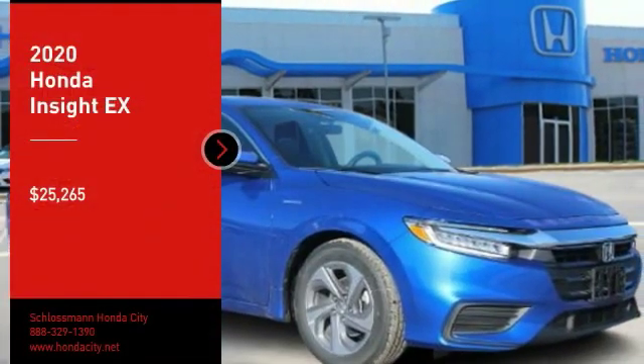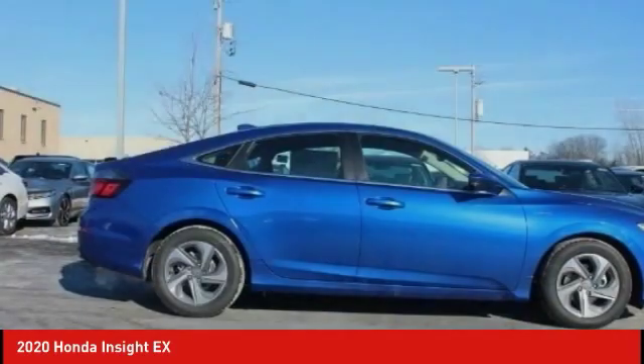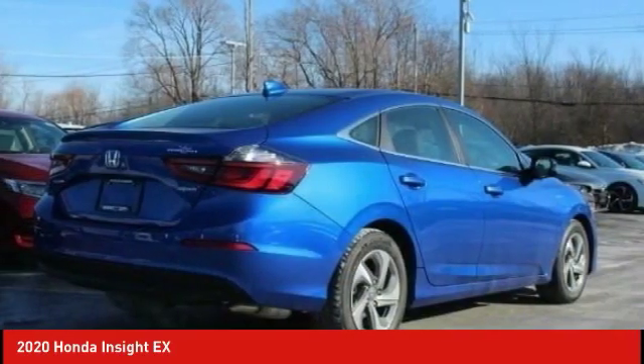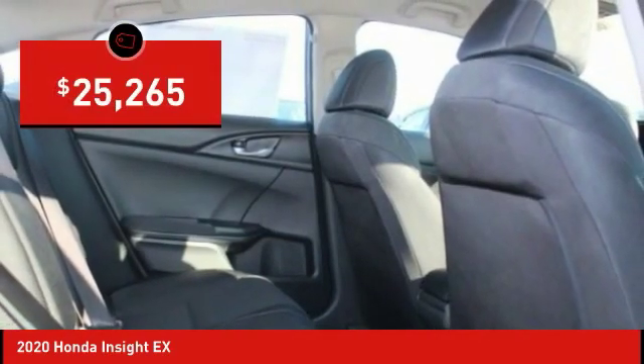Come test drive the 2020 Insight. 40 miles per gallon. Smooth ride. Performance. Exterior. Interior. Honda Insight has it all and is priced below $30,000.